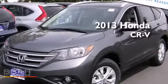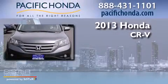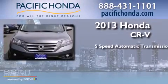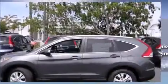This is a brand-new 2013 Honda CR-V. This crossover has a five-speed automatic transmission, an inline four-cylinder engine, and all-wheel drive.